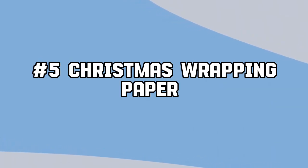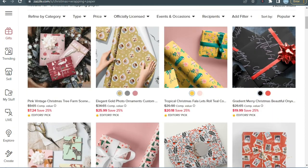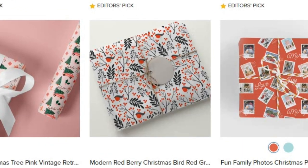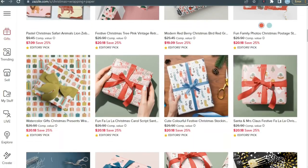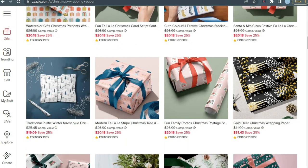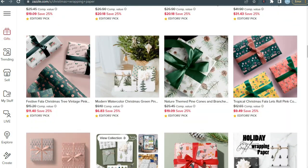After that, we have Christmas wrapping paper. What better way to add sentiments to your gifts other than custom wrapping paper? The best point is that it is very easy to make — you just need a few elements, arrange them beautifully to create a seamless pattern, and you're done. Be as creative as you can and make as many designs as possible to boost your sales. If you don't want the hassle of making seamless patterns, you can visit Creative Fabrica and search for Christmas seamless patterns — the link is in the description.